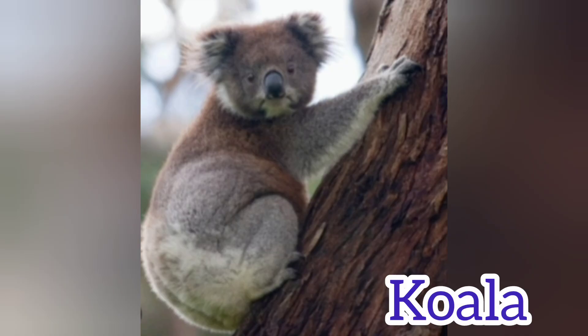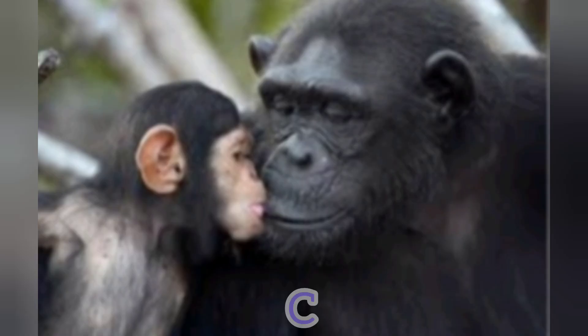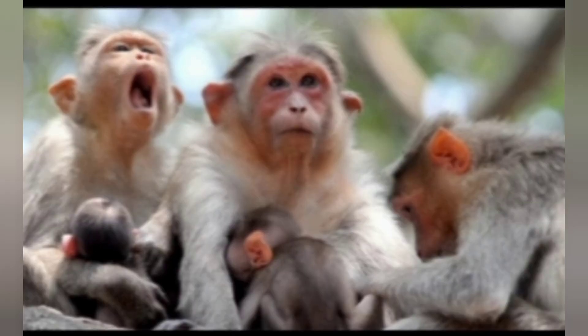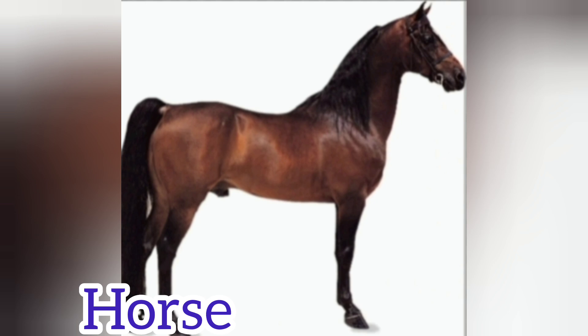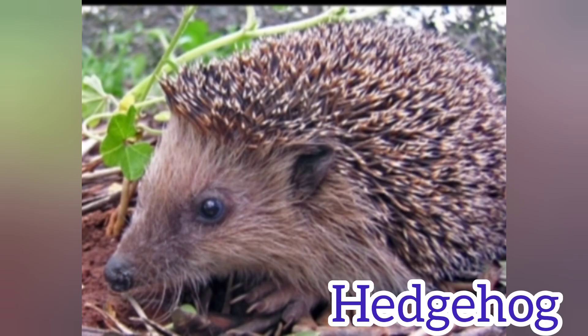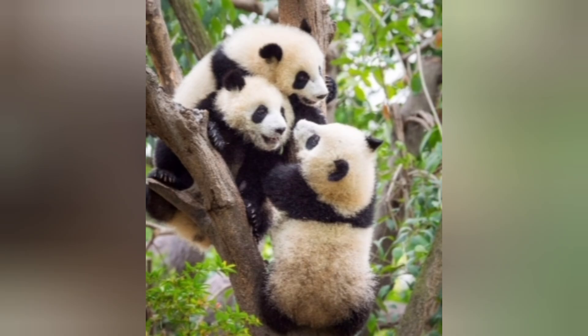Koala. Squirrel. Chimpanzee. Monkey. Horse. Mouse. Hedgehog. Kangaroo. Panda.